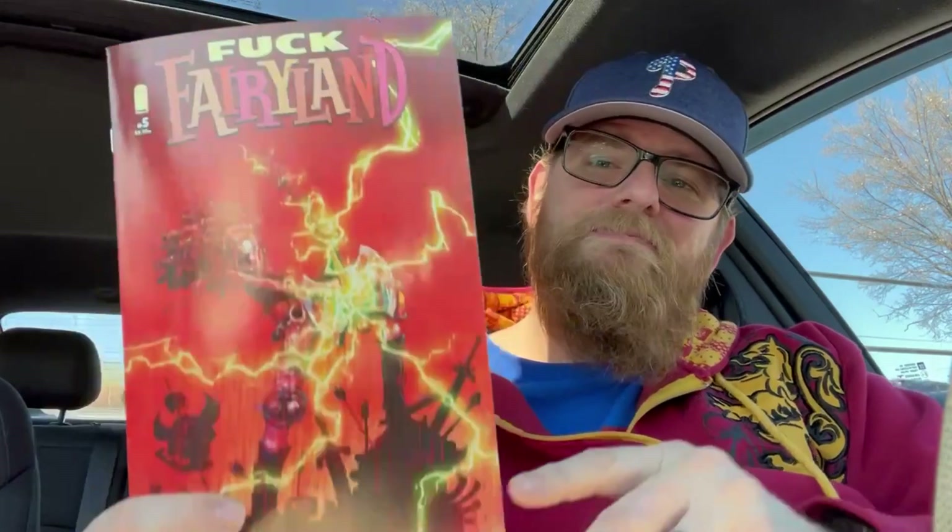I love the cover Bs for this book. I Hate Fairyland — this is a fun book, man. But continuity — I went with cover B of I Hate Fairyland issue five.